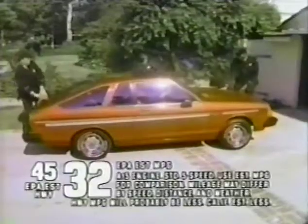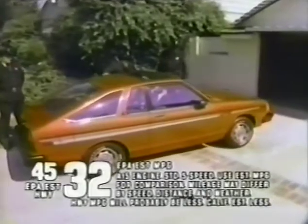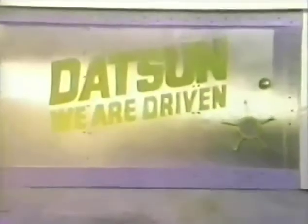A skyroof is available, and you get a split fold-down rear seat and a solid steel unibody, all riding on radial tires. The Datsun 210 — a lot of car, not a lot of money. Drive a Datsun for all it's worth. We are driven!